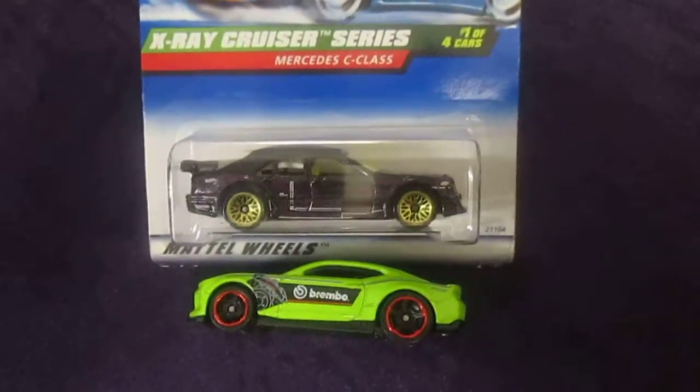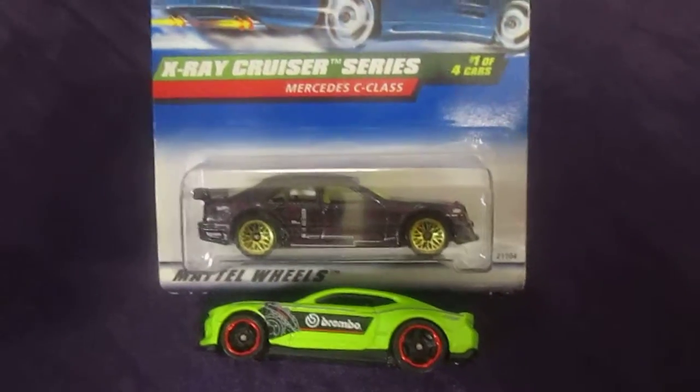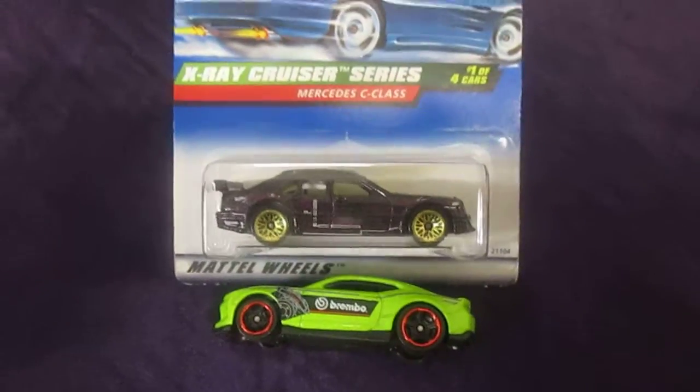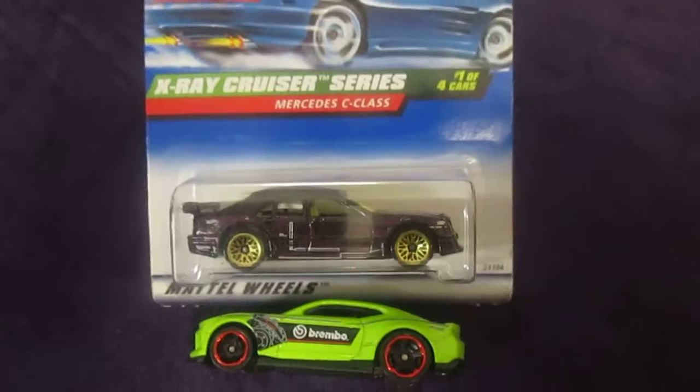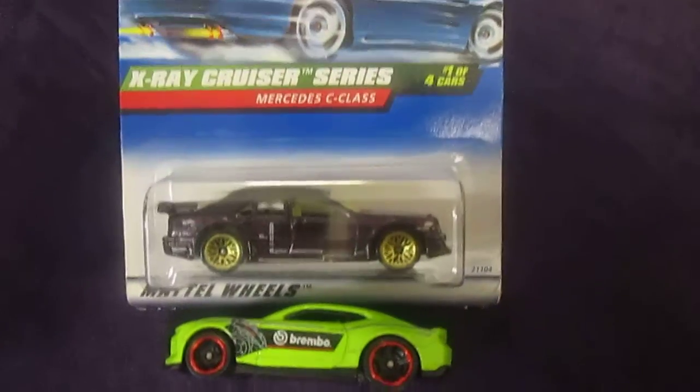Hello and welcome back to Timmy's 10 again. We have a quest for the fastest 164 in our collection, and today I am here with my son Samson. What's up Sam? What's up dad?